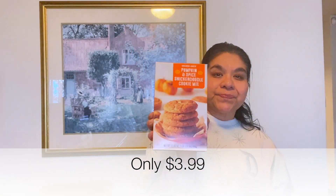This is new to Trader Joe's this year — it's the Pumpkin and Spice Snickerdoodle Cookie Mix. I love snickerdoodles and my husband loves them too, so I'm definitely going to be baking this up soon. I can only imagine how it'll taste with that pumpkin spice flavor in it.